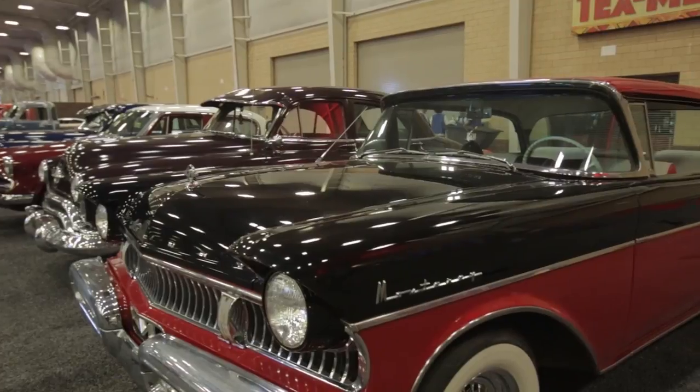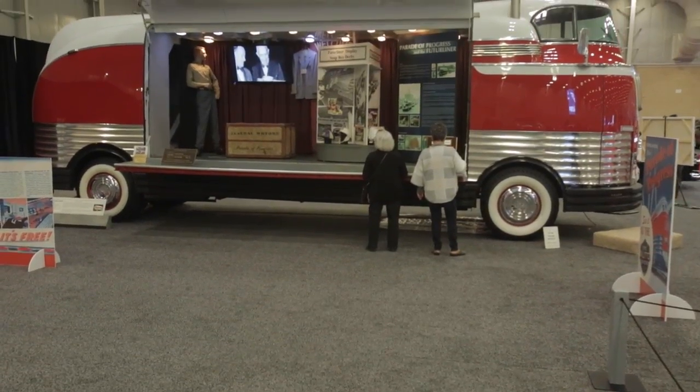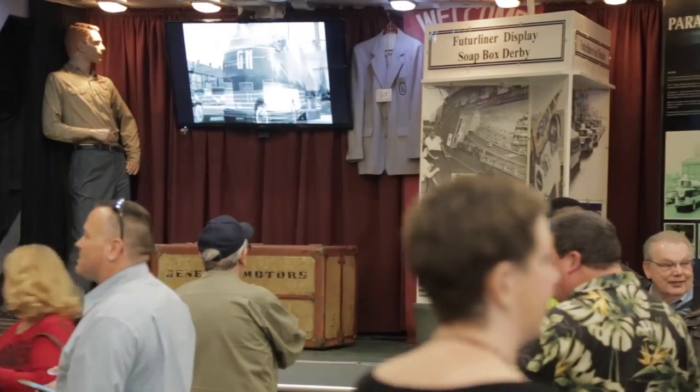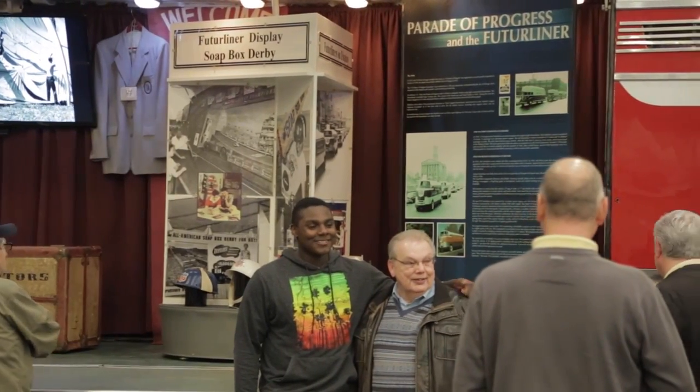As the centerpiece, we have the General Motors Future Liner, which was part of the GM Parade of Progress that went from about 1936 to 1956. We took it on a tour today through town and got a lot of people stopping their car in traffic to take pictures and video. This is one of the great things you can see here.